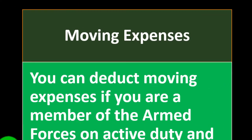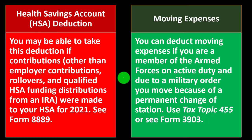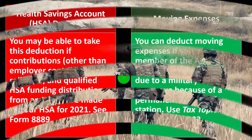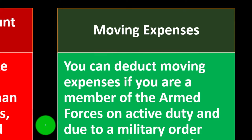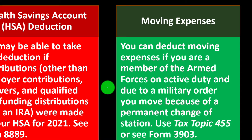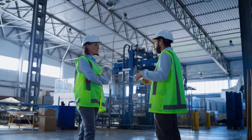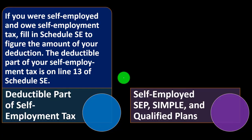For moving expenses, you can deduct them if you are a member of the armed forces on active duty and, due to a military order, you move because of a permanent change of station. This has been severely limited to military only. Often the military or government reimburses the move, so it may not even be applicable. It's far less applicable than the prior version of the law when moving expenses for job changes were deductible. You can use tax topic 455 or see Form 3903 on the IRS website for more detail.